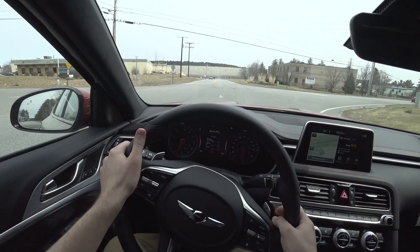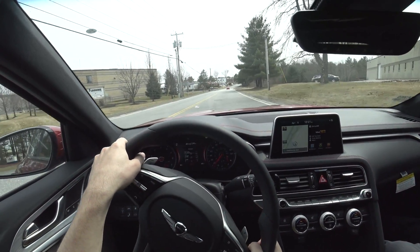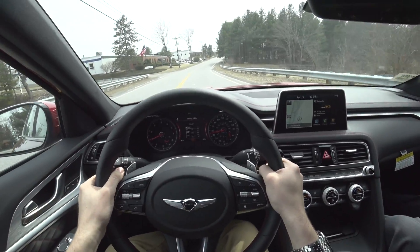Essentially, the G70 is a car full of surprises — that's pretty much what it is. It's usually mind-blowing because it won Luxury Car of the Year this year. When people come in wanting to see why it won, they are very, very surprised. Absolutely.